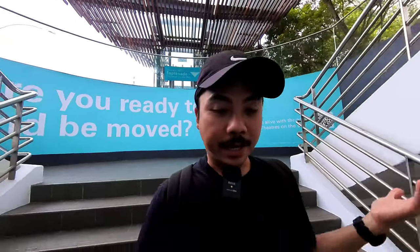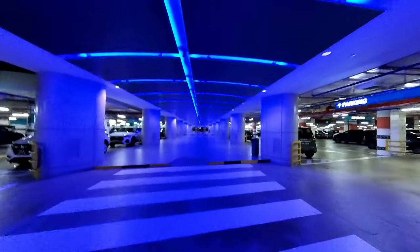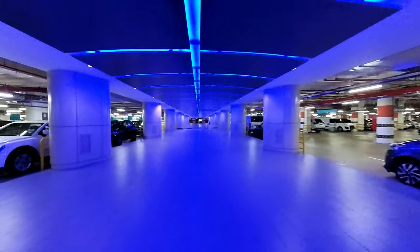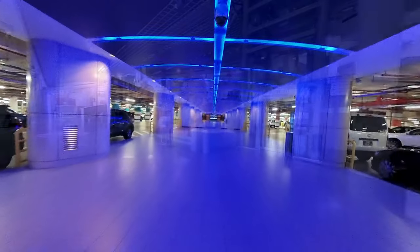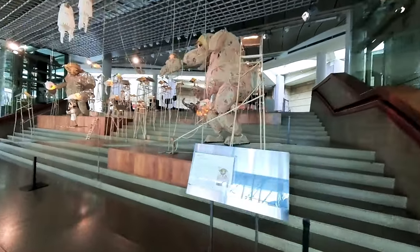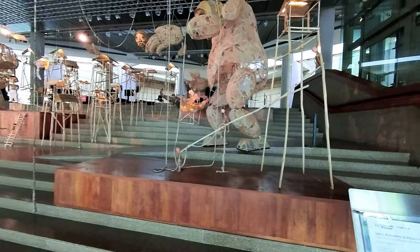We're not going inside the theater for a show — we're just checking it out outside. I do wish we had time to actually watch a show at the Esplanade, but we don't. This underground walkway looks like my capsule hotel with all these blue lights, but it's really cool. We are now at the main lobby of the Esplanade Theaters, and they have an exhibition called 'Sang: A Journey to Return Home' — it's about a paper moon puppet.